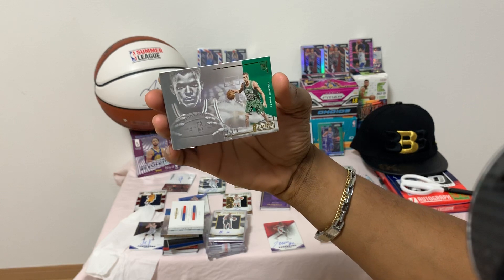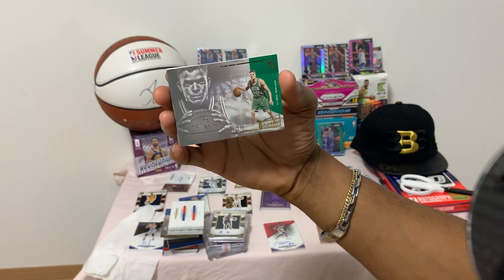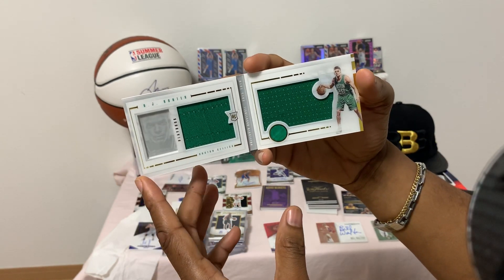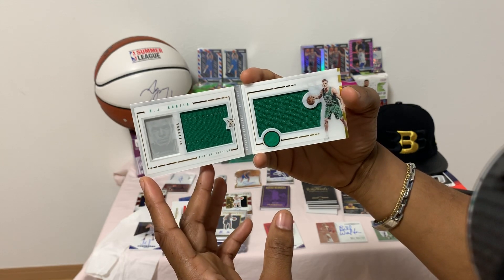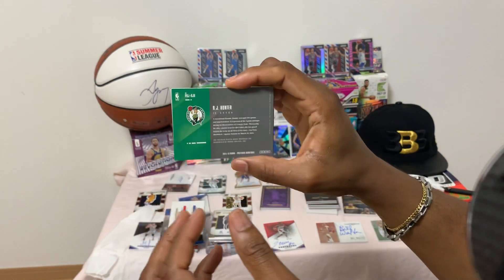Up next we have a Celtic rookie — Mr. RJ Hunter, Playbook, number 122 of 199. Sorry, I'm a little far away and couldn't see the name. This is his Playbook rookie card with jerseys inside. Here's the back.